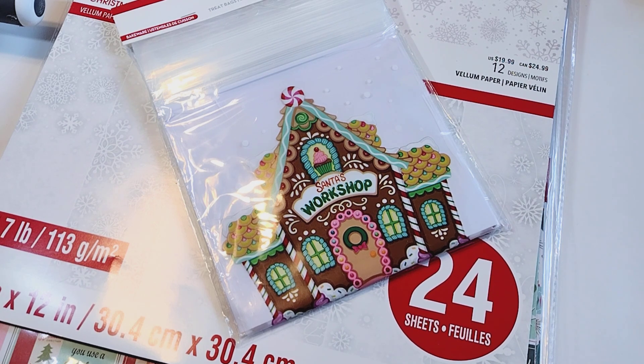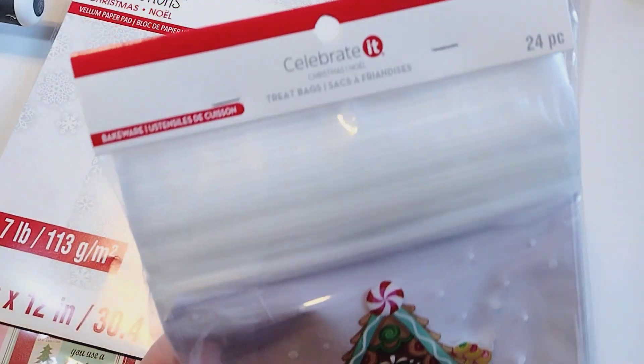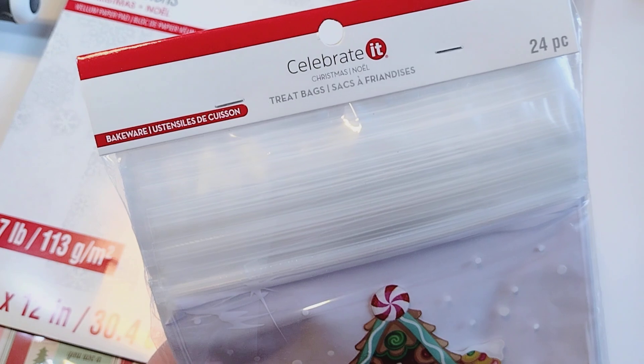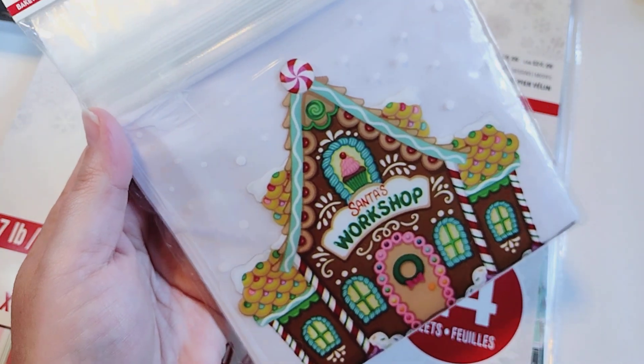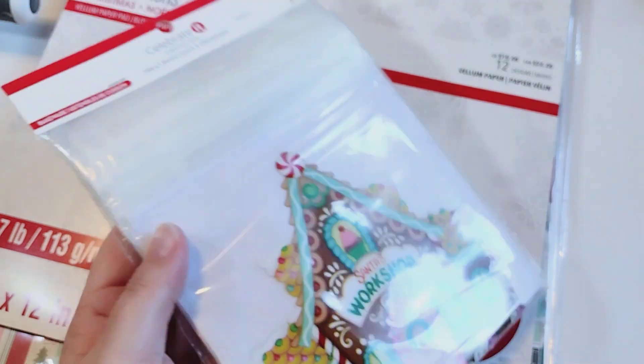Next up I have a very small Michaels haul. I was enabled by Gina at Scrapinology — she had shared some really cute stuff she got at Michaels, so I went online and placed an order, since the Michaels around me don't have any selection in the store. I found these cute little Santa's Workshop gingerbread house bags from Celebrated. They were $4.99, but I think they were 40% off — a pretty good price. You get 24 pieces, and they're zipper top bags. I'll use them for crafting instead.